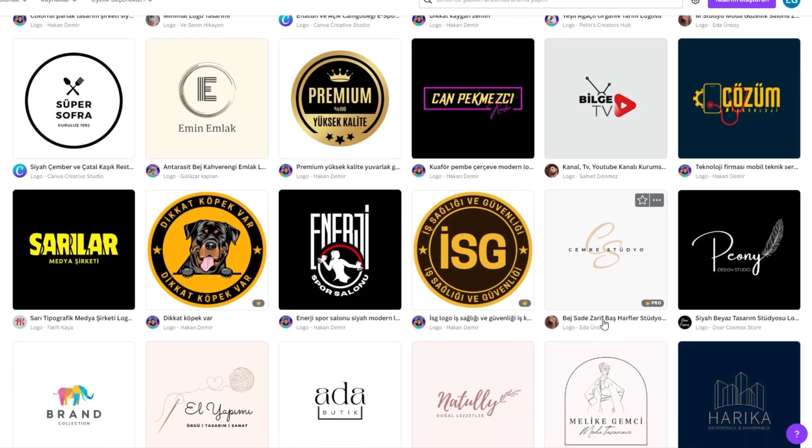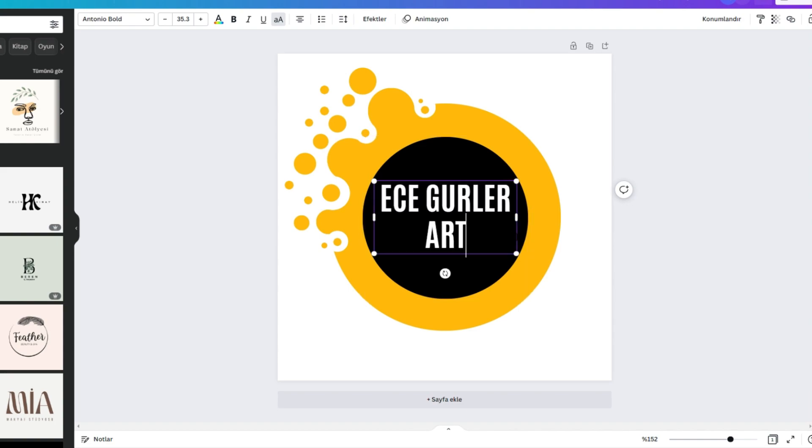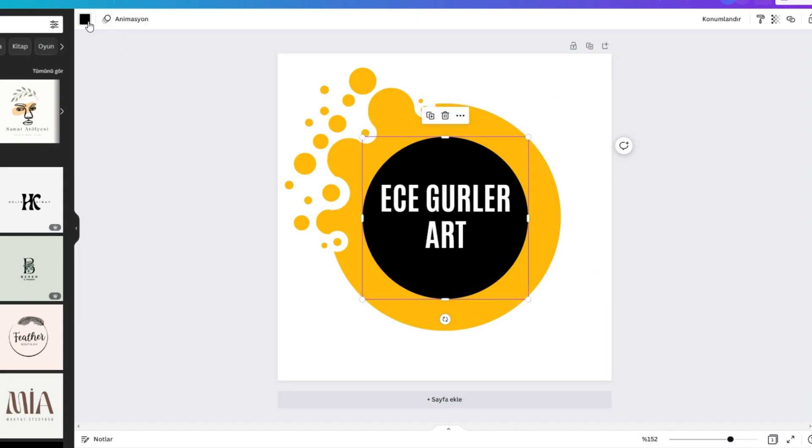I create my logos on Canva. I have Canva Pro and I absolutely love it. I do all my social media posts, all my YouTube covers, and all the logo designs on Canva Pro. If you want to check it out, I am leaving the link down below.